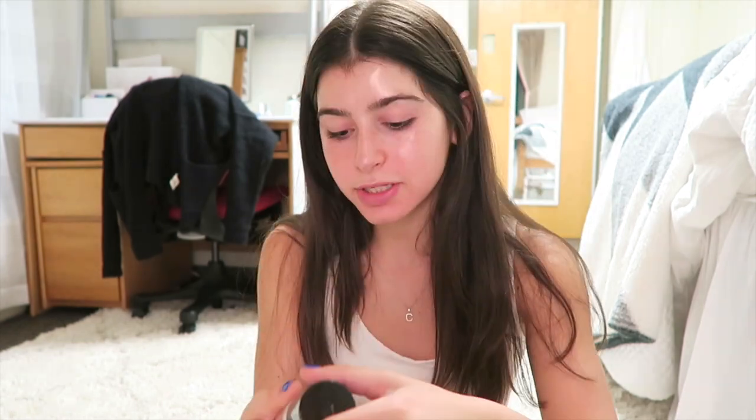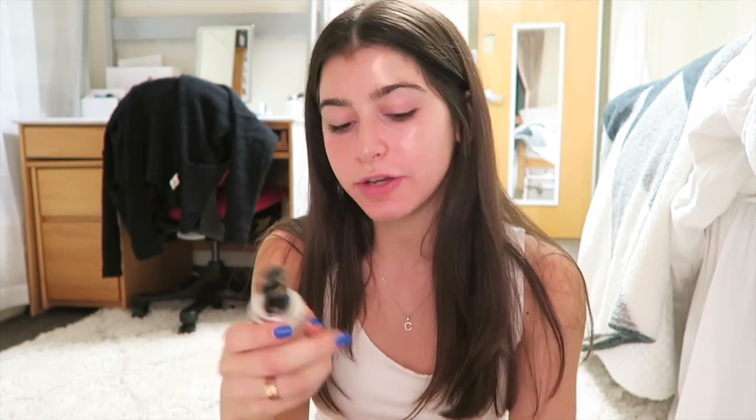I'm gonna take my Marc Jacobs Dew Drops and just put that on all the high points of my face — it gives you such a good glow. Then I'm gonna take my Make Up For Ever Ultra HD Foundation in shade Y245 and just blend that all in.